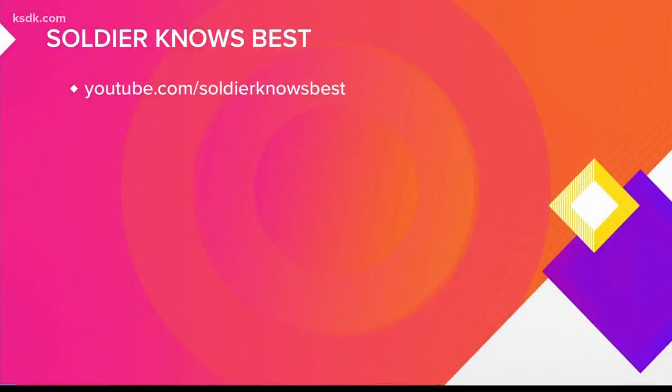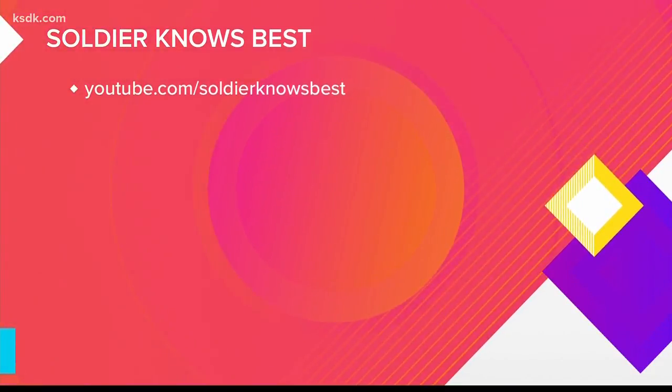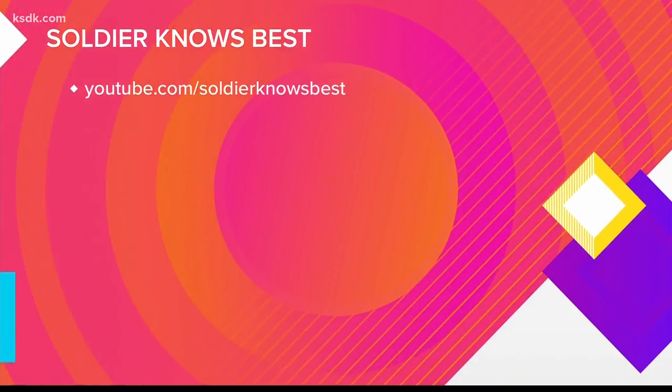These are some great ideas. Thanks so much, Mark. No problem, anytime. To check out Mark's other tech reviews, find them on YouTube at Soldier Knows Best.